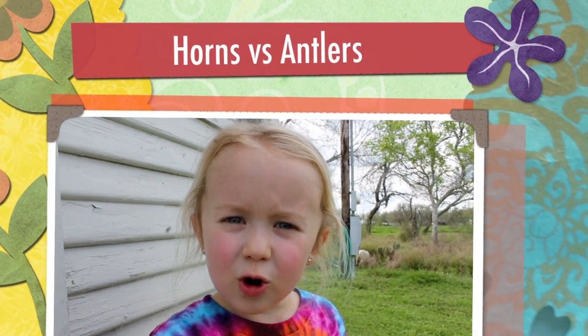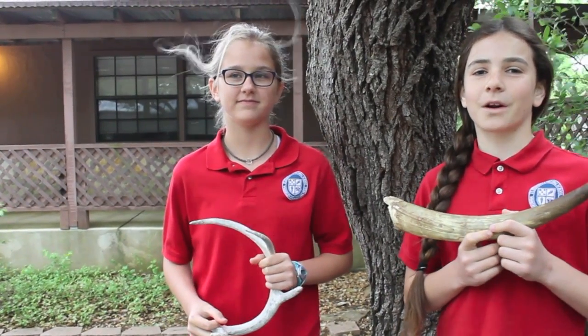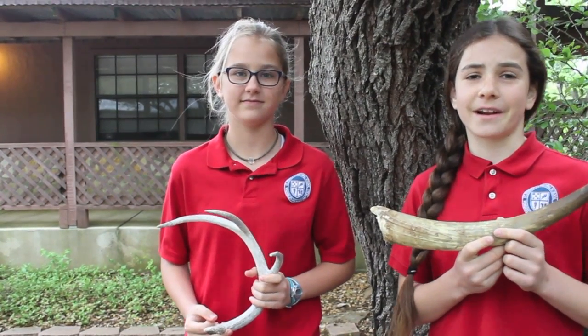What's the difference between horns and antlers? Animals that have horns include cattle, goats, sheep, and antelope.